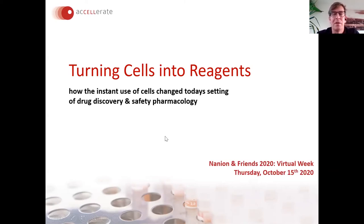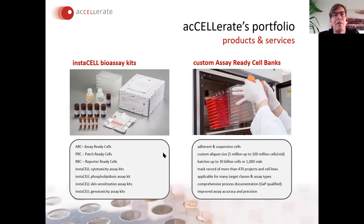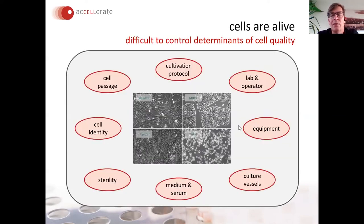Using cells like a reagent — not from a continuous culture but from a frozen cryo stock without prior cultivation — was established around 2004. It was GSK who introduced that at an SLAS or SBS meeting, demonstrating that they use cells directly without any cultivation in a high throughput screening mode. At that time we jumped on this technology, and now at Accelerate we offer off-the-shelf assay-ready kits but also do a lot of custom production for clients.